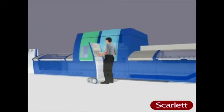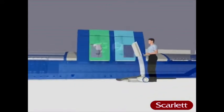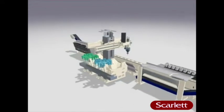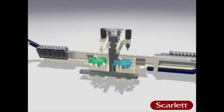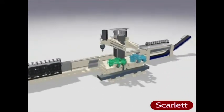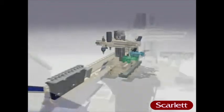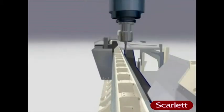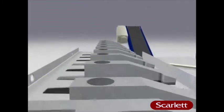Two workstations reduce unproductive times to the absolute minimum. While the work continues on one station, the tool is changed automatically on the other. Two tool magazines with all the necessary tools allow the work to continue without interruption. Contarex means higher productivity.